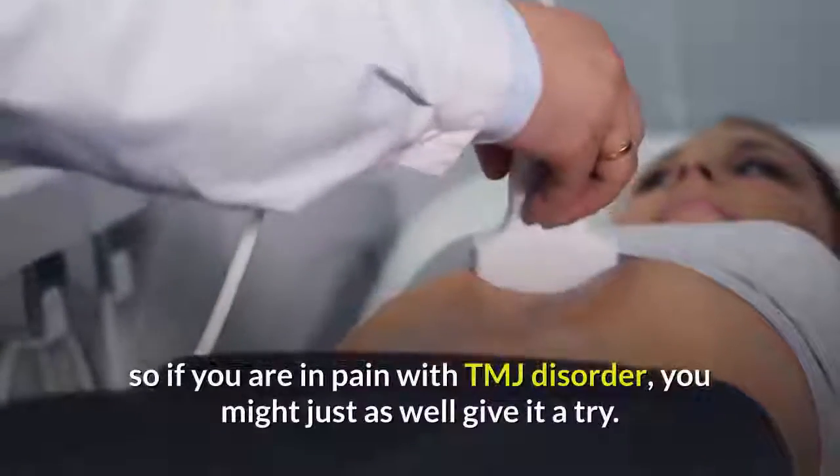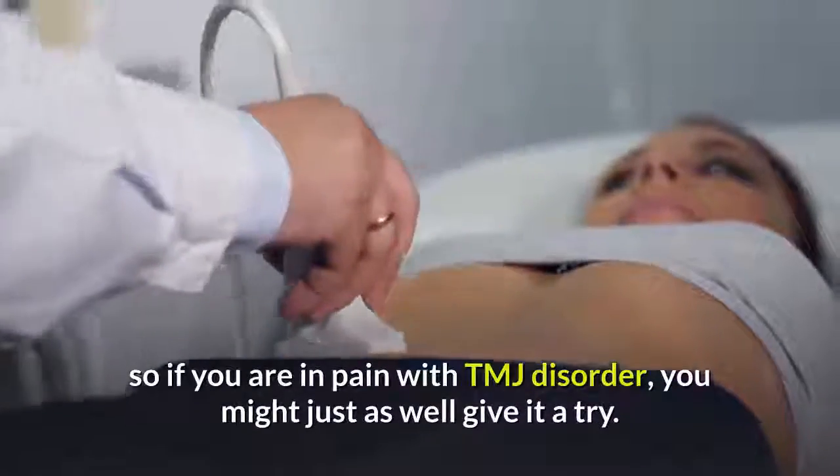While much of the research on ultrasound for pain is of questionable quality, it clearly does work for some people. So if you are in pain with TMJ disorder, you might just as well give it a try.